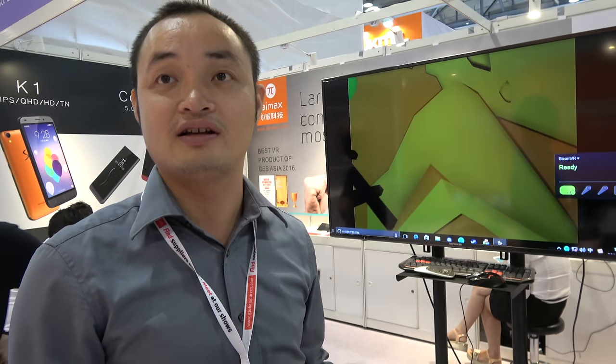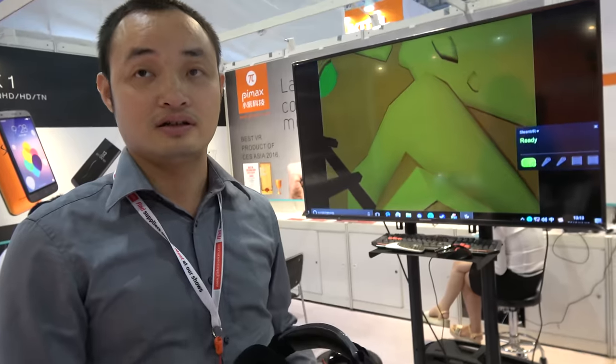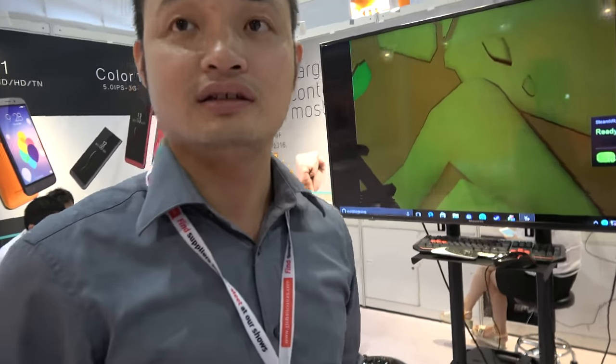You have good tracking? Yes. You don't have as good tracking? For our next model, we will have a tracking function — external tracking with sensors in the room, like the HTC Vive. Yes, like the HTC Vive.